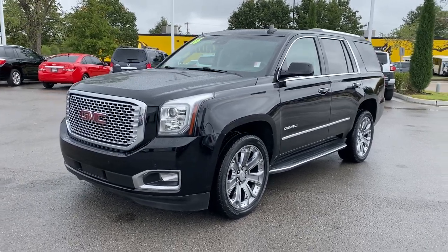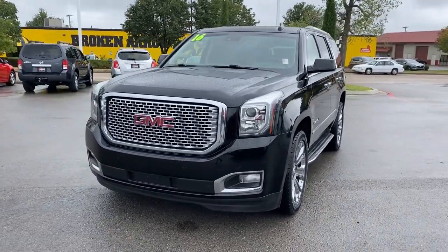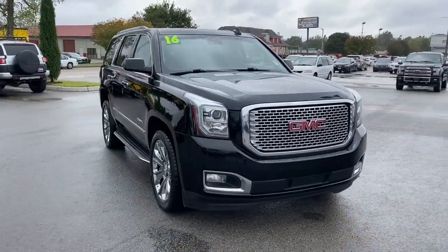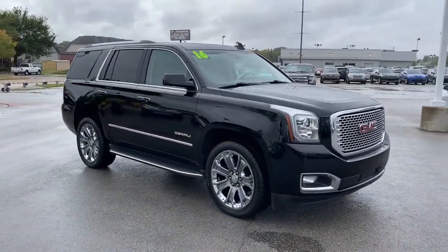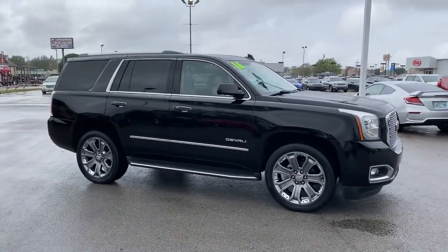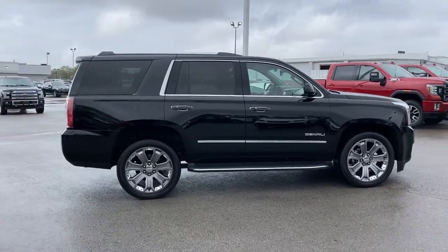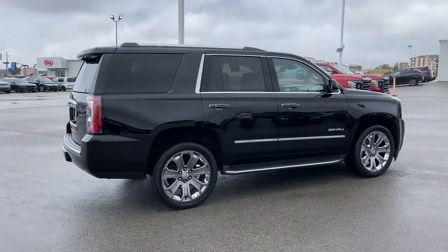Get into the 2016 GMC Yukon. This vehicle is an outstanding buy with fewer than 110,000 miles on the odometer. This comfortable, capable three-row Yukon delivers spacious luxury and the rugged strength you need for bigger towing jobs.